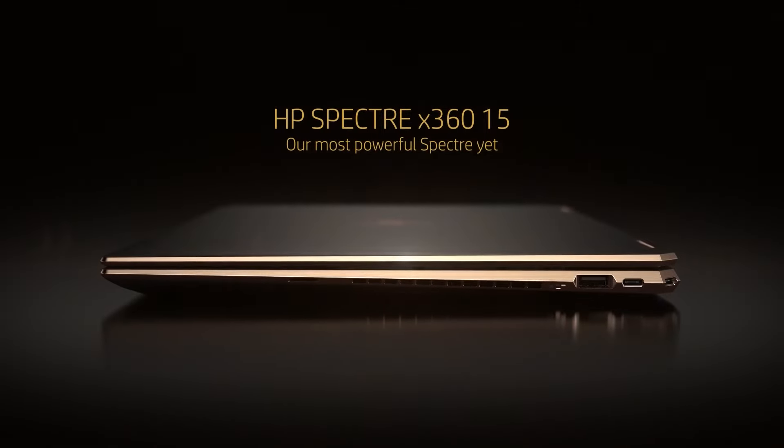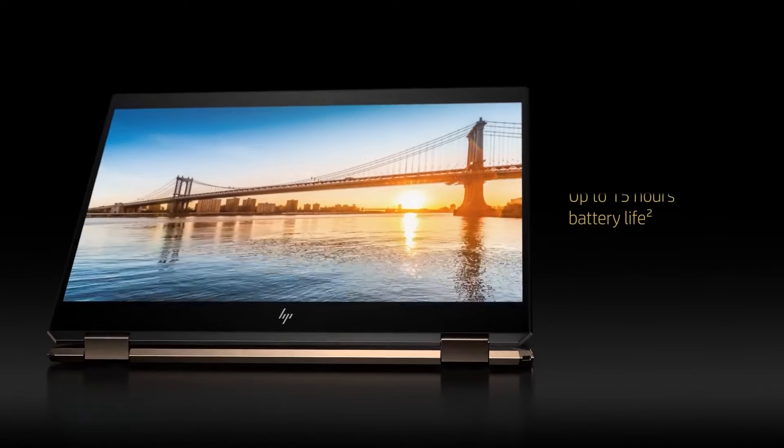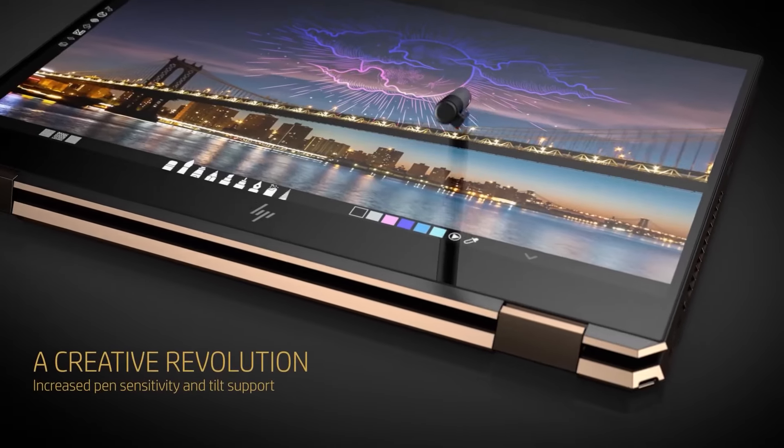Asus wasn't the only tech company to debut this type of technology. HP launched its Spectre X360 two-in-one laptop PC, which comes with AI features like transcriptions and video polishing for meetings.